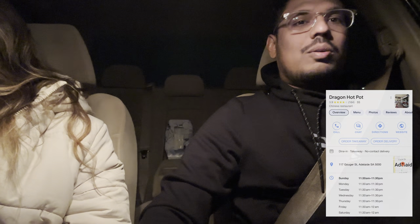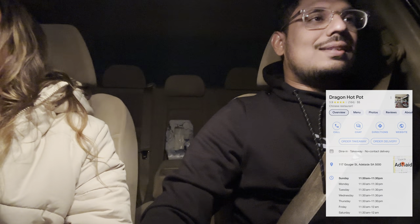Hey guys, so this is going to be our very first vlog and we're actually going to have some dinner. It's about 10:45 PM in Adelaide and it's called Dragon Hotpot, it's in the Adelaide city. So let's see, I'm excited for this — stay tuned!